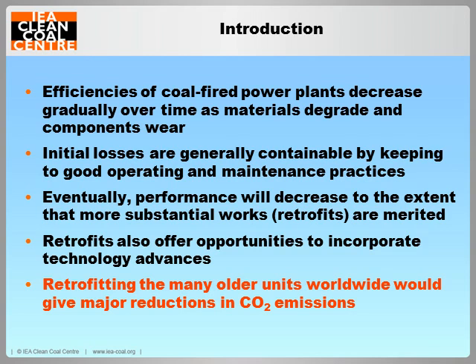The efficiency of coal-fired plants will normally decrease over time as components suffer deterioration with age and use. But the losses that develop during plant use in the earlier part of the life of a plant are generally containable by employing good operating and maintenance practices. However, after about 25 to 30 years of operation, performance and reliability will usually have decreased to the extent that substantial works, known as retrofits, may be merited in order that the unit may be restored to operating efficiently and economically. Retrofits also importantly provide the opportunity to take advantage of technology advances made since the plant was originally constructed and therefore to achieve even higher efficiencies.